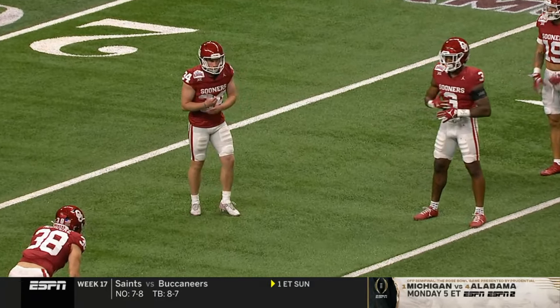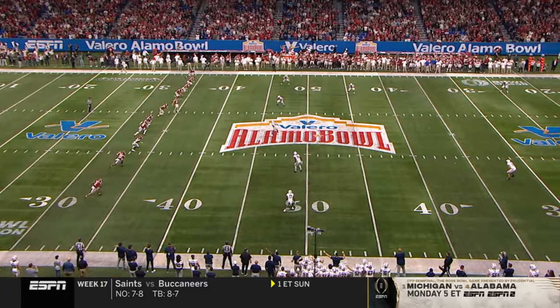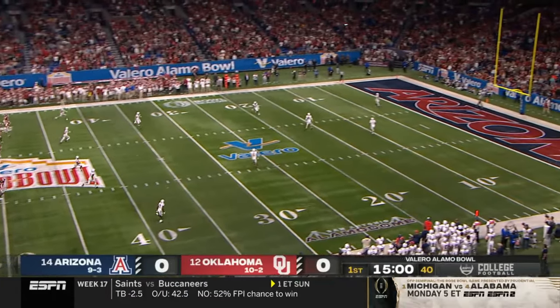Zach Schmidt will put it in the air to get us started. Arizona, and thanks for staying up late with us tonight.